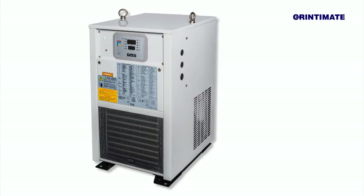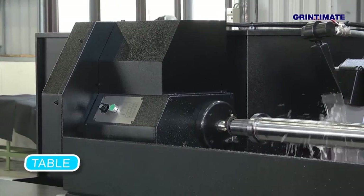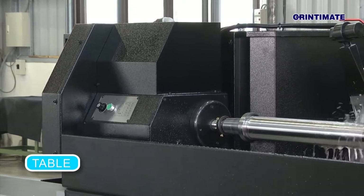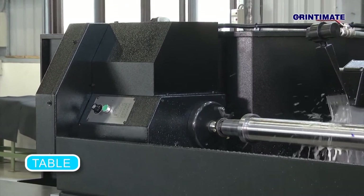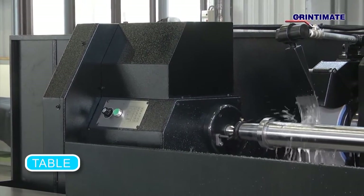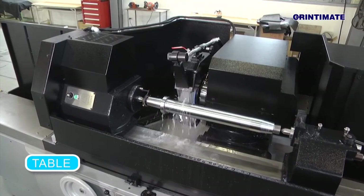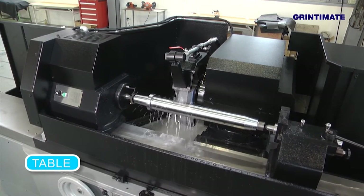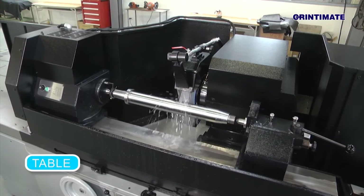The table's longitudinal movement is driven by a hydraulic cylinder, and the hydraulic power unit has a buffering function to avoid impact at the end of table movement. Upon request, servomotor drives with high precision ball screw transmissions are available. In addition, the machine can also be equipped with a linear scale to achieve higher positioning accuracy.